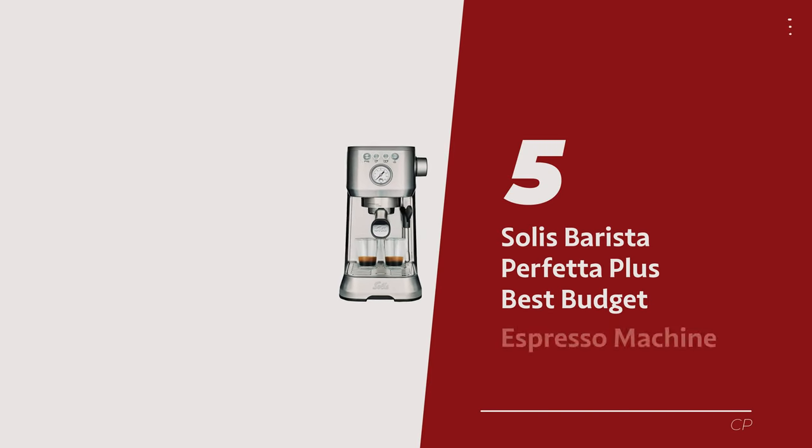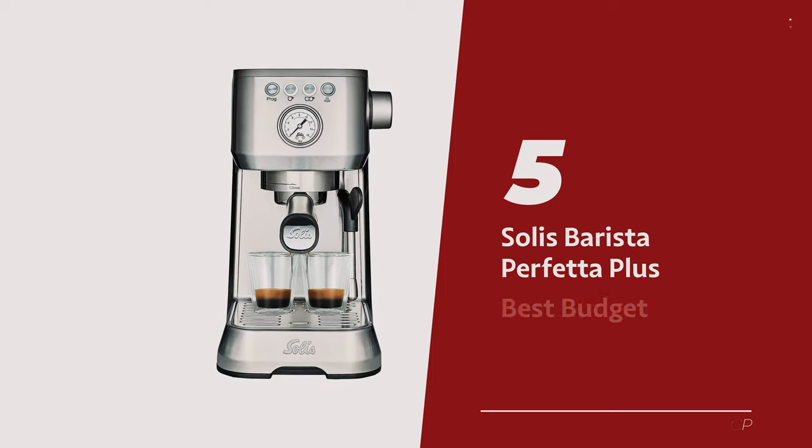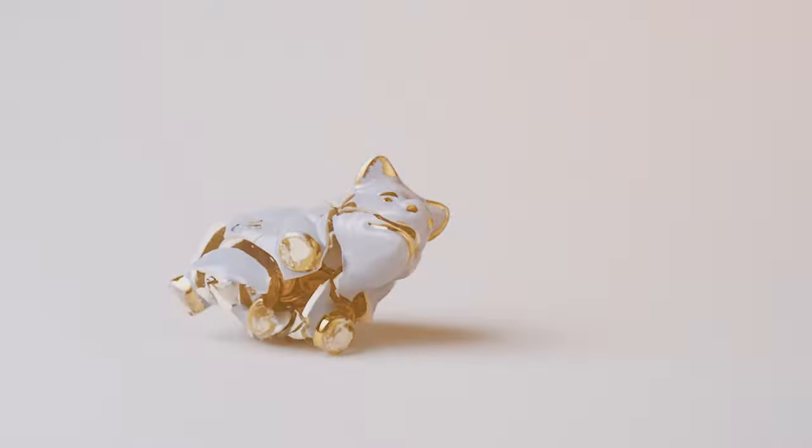Number 5: Solus Barista Perfetta Plus — our pick for best budget espresso machine. Wake up and smell the coffee, because the Swiss-made Solus espresso machine is here to brew up a storm without breaking the bank.